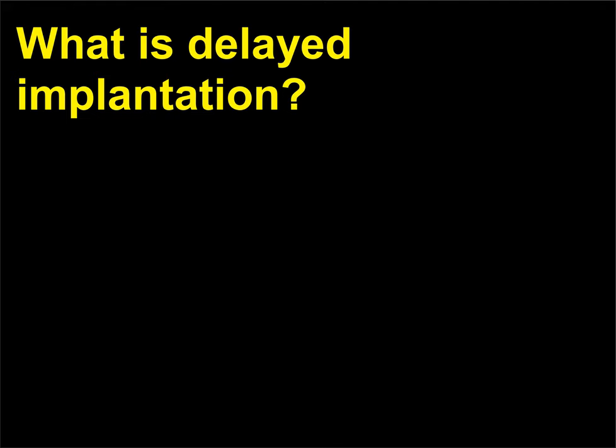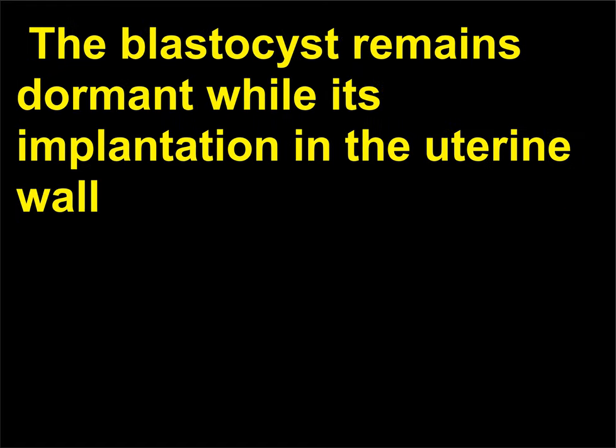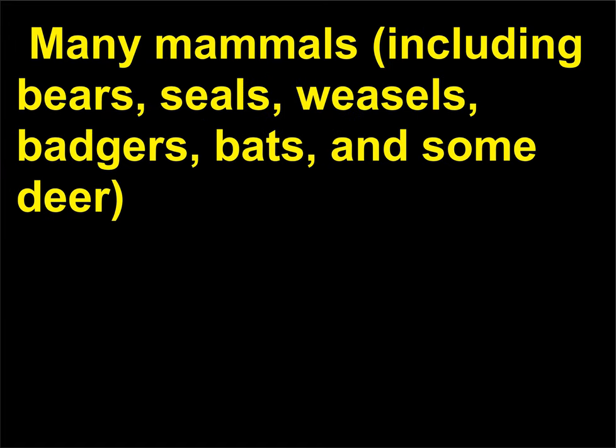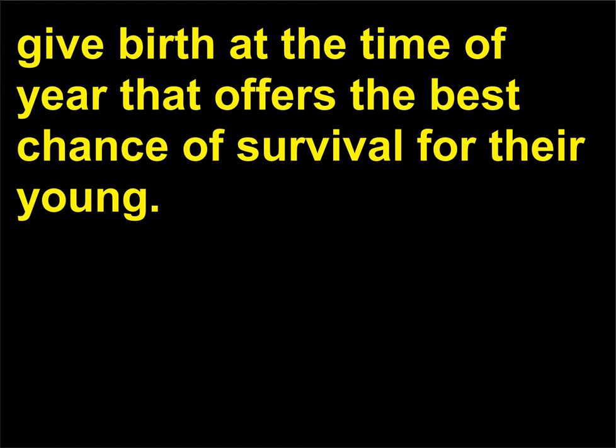What is delayed implantation? Delayed implantation is a phenomenon that lengthens the gestation period of many mammals. The blastocyst remains dormant while its implantation in the uterine wall is postponed for a period of time lasting from a few weeks to several months. Many mammals, including bears, seals, weasels, badgers, bats, and some deer, use this phenomenon to extend their gestation period through delayed implantation so they give birth at the time of year that offers the best chance of survival for their young.